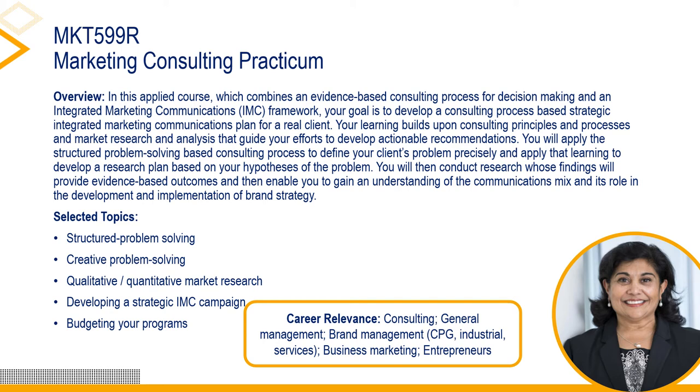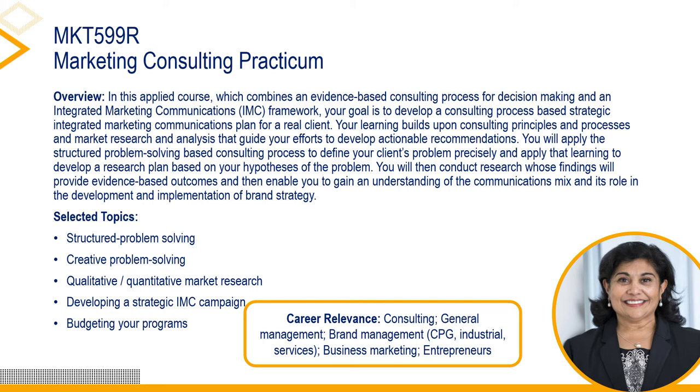Marketing 599-R: Marketing Practicum Consulting. Professor Reshma Shah is an award-winning teacher and very popular with her alumni. During Emory's 2019 commencement, she was awarded the Emory Williams Award, Emory University's highest teaching award. Alumni of her full-time MBA program know her as the long-time faculty director of the Goizueta Marketing Strategy Consultancy, or GMSC for short, Goizueta's pioneering experiential learning program.